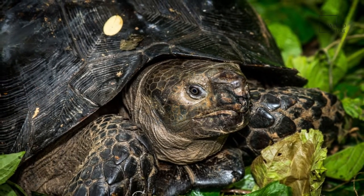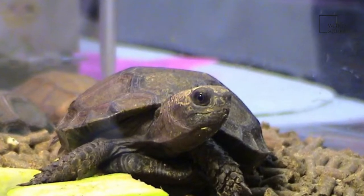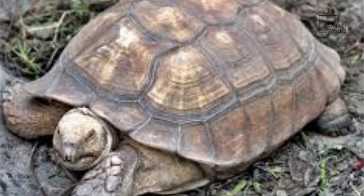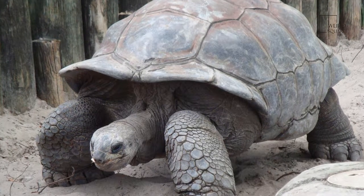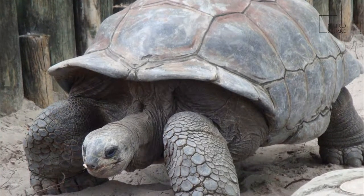Although they have no teeth, tortoises have strong mouths and horned ridges to mash their food. The Galapagos tortoise is the largest living of the species, with males weighing over 200 kg on average.